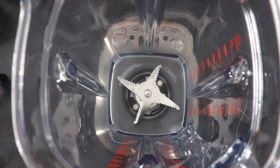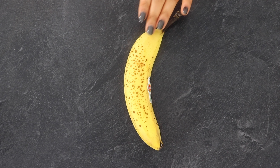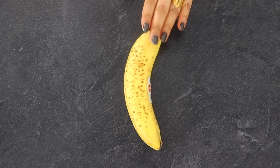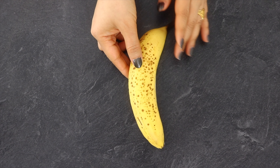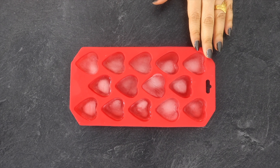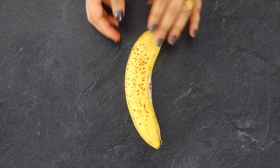Set up your blender and add one ripe banana. Banana has healthy fibers which curb our appetite and make our body burn fat. As I am adding fresh banana, I will be adding a few ice cubes. However, if you are using frozen banana, then you can skip adding ice.